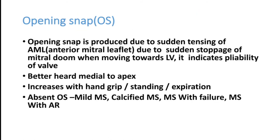The opening snap is caused by sudden tensing of the anterior mitral leaflet as the tight valve opens. It is best heard medial to the apex and increases with hand grip, standing, and expiration. Absent opening snap is seen in mild mitral stenosis, calcified mitral stenosis, mitral stenosis with heart failure, and mitral stenosis with dominant aortic regurgitation.